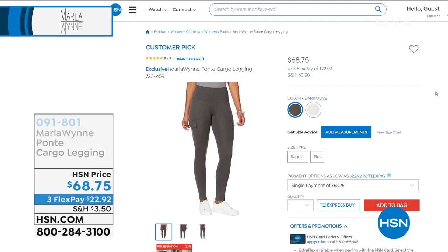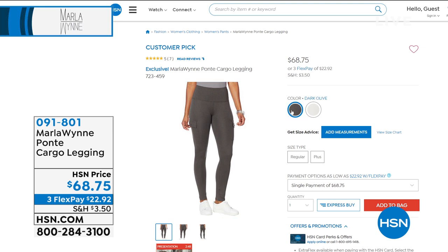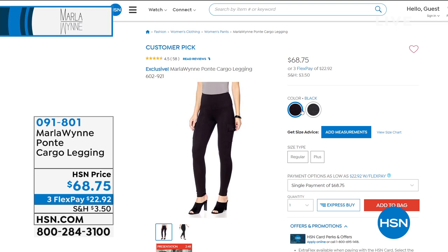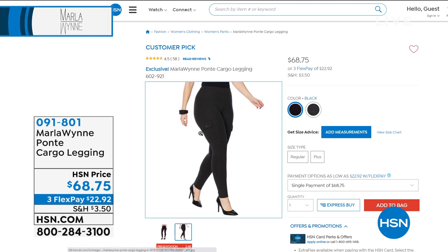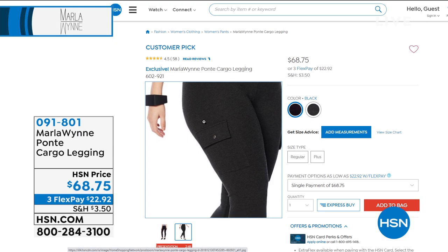Here's the cargo legging. Colors include dark olive, oyster, black, and navy. $22 and some change to get it home. The little cargo pocket is positioned higher so it doesn't make your hips look wider. Marla wanted to show another option — she wore these the other day on Obsessed with Style and is totally obsessed with them.